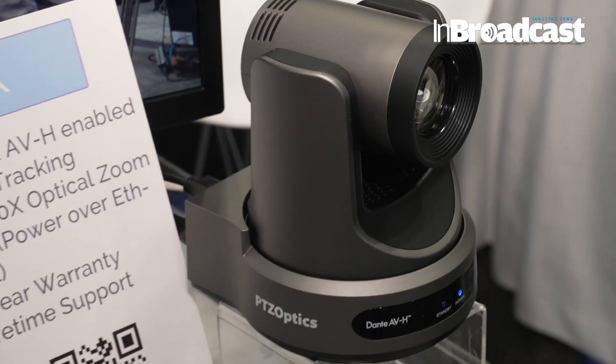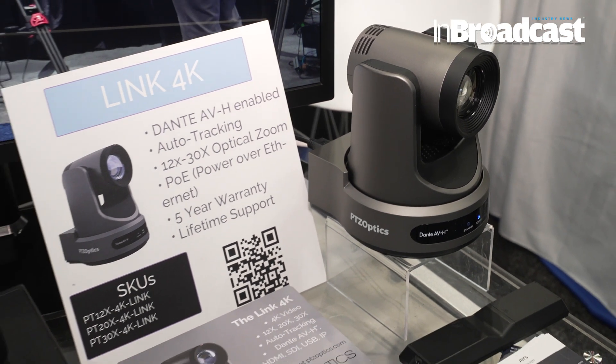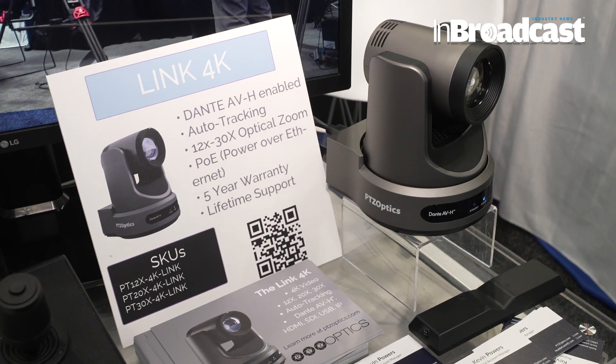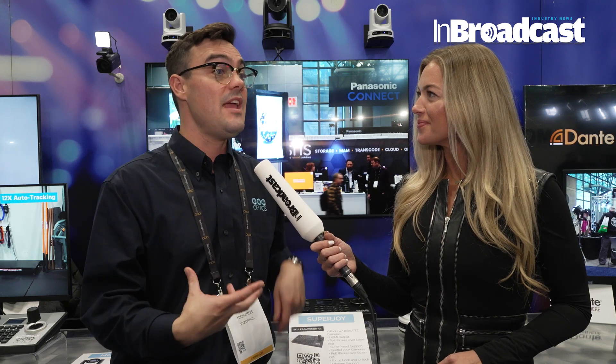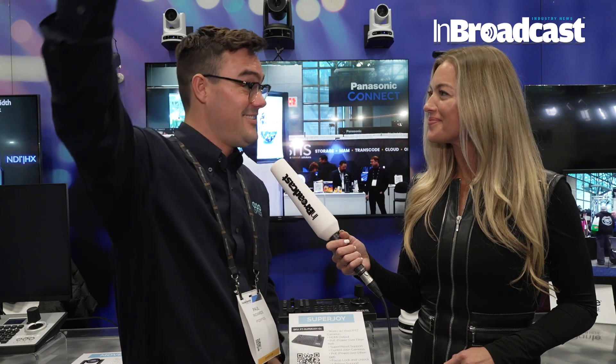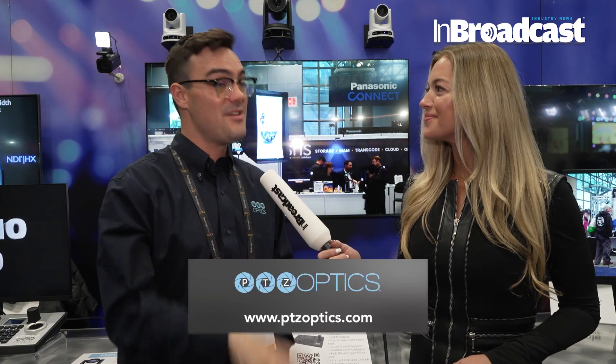I've heard you have Dante — tell me about that. A lot of people don't realize that Dante now has video. We have the PTZOptics Move 4K cameras, which are our NDI version, and now we have the Link 4K, which is our Dante version. Dante is really well known in audio — right across the hall here at NAB New York is the Audio Engineering Society. They now have video, and PTZOptics is one of the first pan-tilt-zoom cameras that supports Dante video. Very exciting.